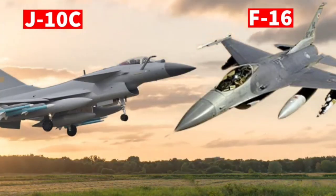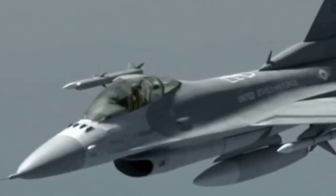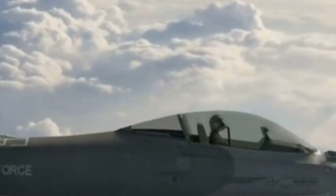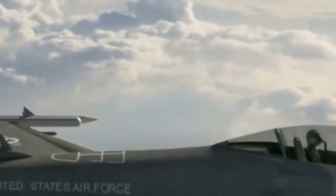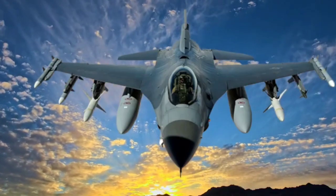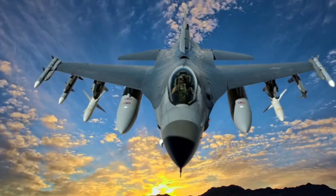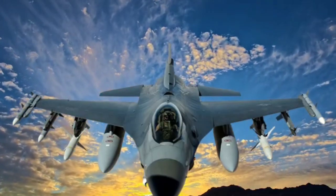Challenges and Limitations. While the J-10C offers numerous advantages, its integration into the BAF poses challenges. The J-10C's reliance on a single engine may raise concerns about operational reliability, especially for maritime patrols over the Bay of Bengal. Additionally, introducing a new fighter would require extensive pilot training and the establishment of a robust maintenance infrastructure, which could strain resources.